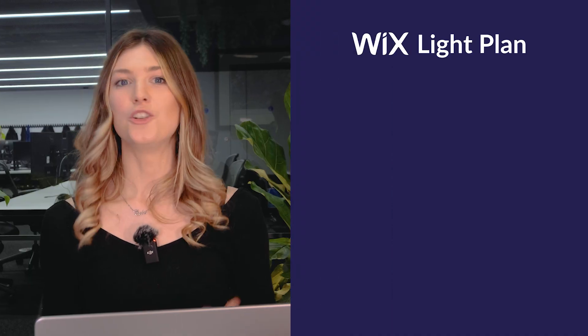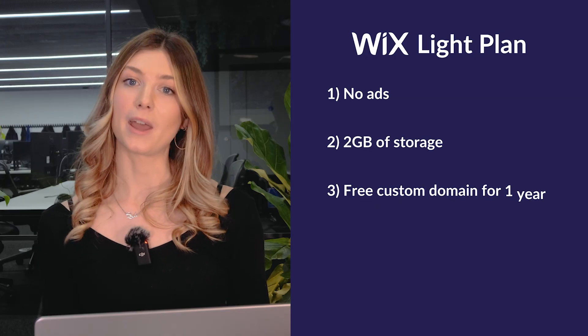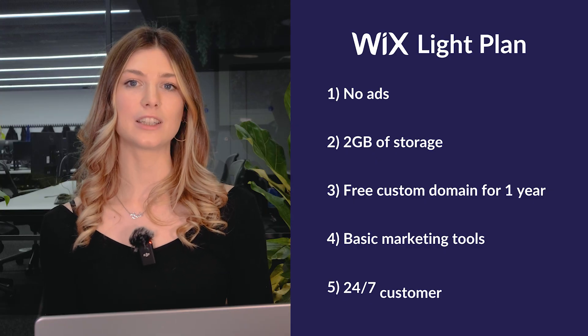The Lite plan at $17 a month when billed annually is perfect for personal websites, blogs, or professional portfolios. Here's what you get: no more Wix ads, two gigabytes of storage and up to 30 minutes of video storage, a free custom domain for the first year, and basic marketing tools like lead generation forms and automated emails, plus access to Wix's 24/7 support team. So if you're a freelance designer showcasing your work, the Lite plan offers just enough storage and features to keep things professional without breaking the bank.